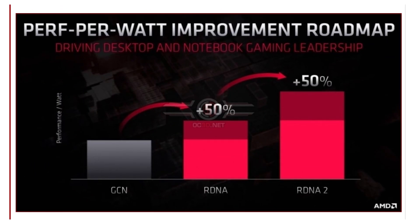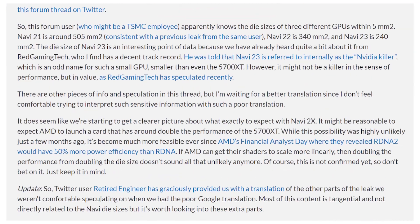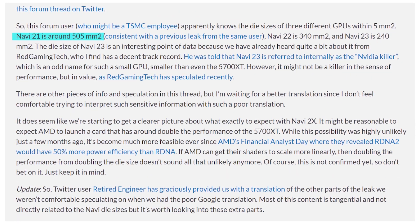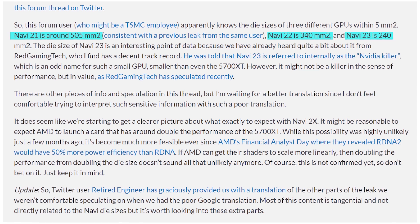AMD slides have confirmed they're going for a 50% performance per watt increase, so hopefully that also translates into a power increase. Looking at the leak, it's not just Big Navi at 505 square millimeters. There's also the medium Navi at 340, and then there's the smaller Navi 23 coming in at 240 square millimeters. For reference, the Xbox Series X — the 12 teraflop RDNA 2 APU from Microsoft — has a total die size of 360 square millimeters including the processor side. So Big Navi is massive, and medium Navi at 340 is only 20 less than the Xbox Series X APU.